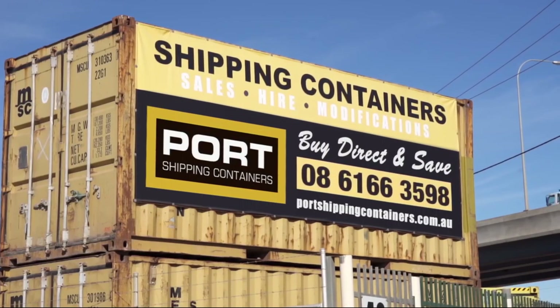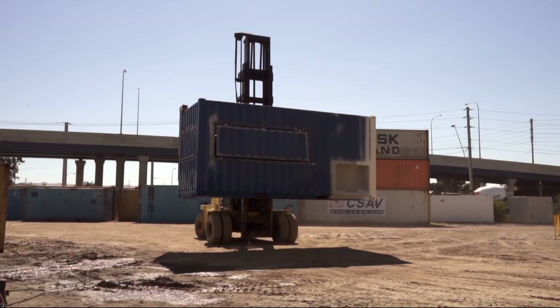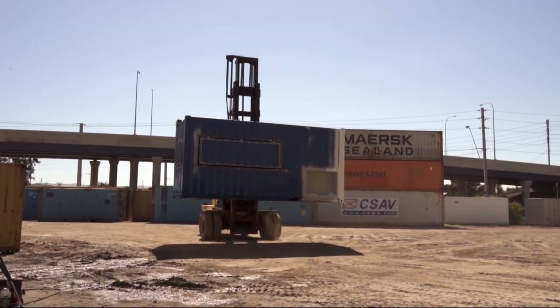My name's Alex and I'm the depot manager here for Port Shipping Containers down in Port Adelaide. Here at Port Shipping Containers we sell, hire and modify new and used shipping containers.